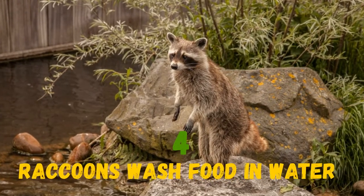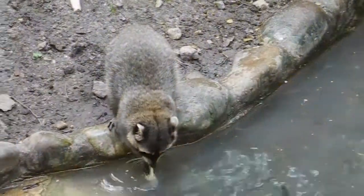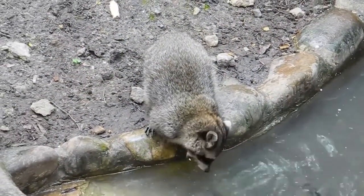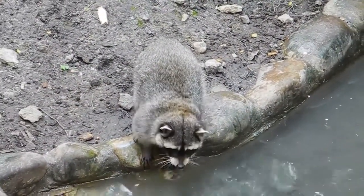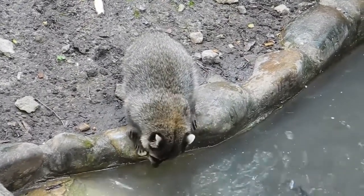Raccoons often wash their food in water before they start to eat it. They have a highly sensitive sense of touch and water increases sensitivity even more. By touching the food they get better insight into the things they will eat.